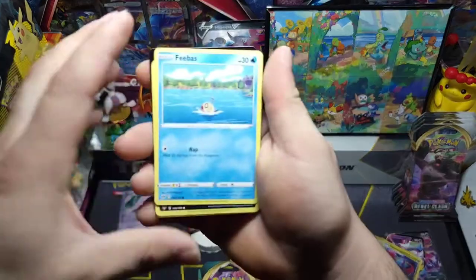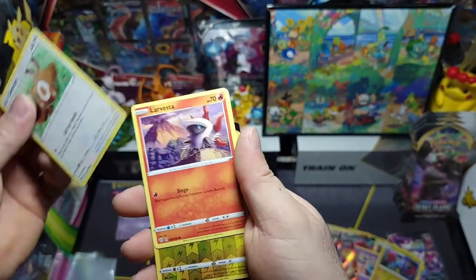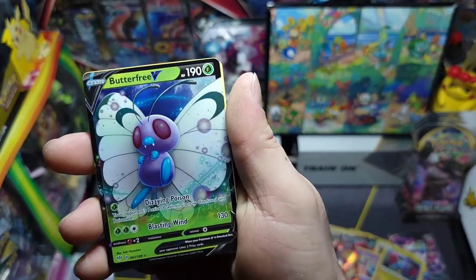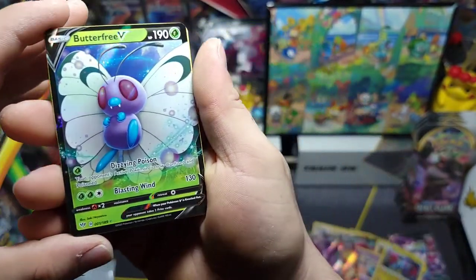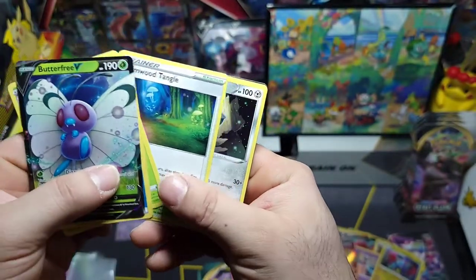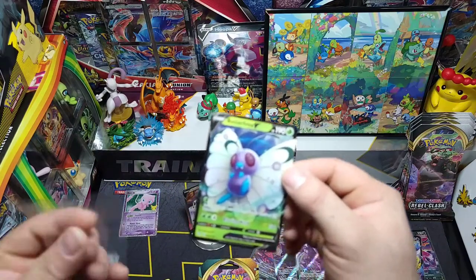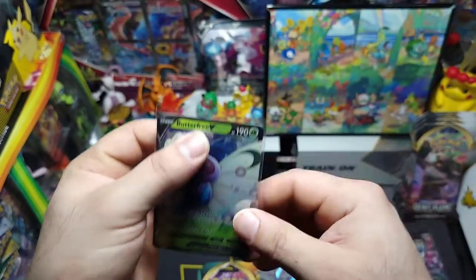We got Phoebas, Purrloin, Hippopotas, Centiskorch, Darvesta — nice little reverse — electric energy, and a beautiful Butterfree V! So beautiful, it's actually really nice. Nice and refreshing, little morning dew, water energy, Tangela, Arcanine, and the code. Let's sleeve up this Butterfree — beautiful!